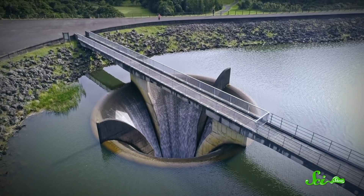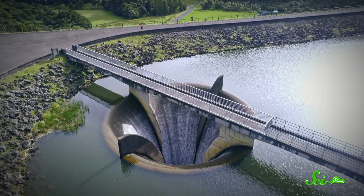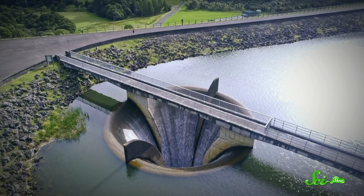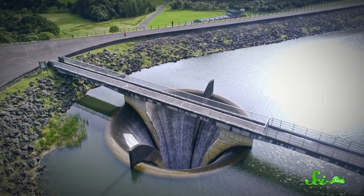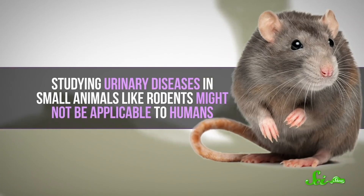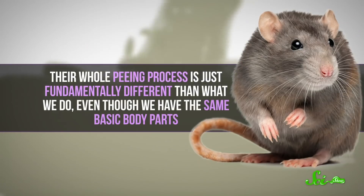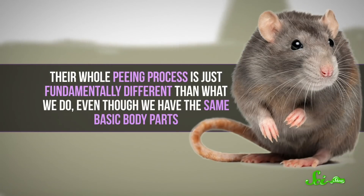While this might sound kind of silly to study animal peeing, understanding the physics and mathematics of urine flow actually has some practical applications. Engineers could apply these findings to design systems where reservoirs, water towers, or even water backpacks of different sizes take the same amount of time to empty. This also suggests that studying urinary diseases in small animals like rodents might not be applicable to humans, because their whole peeing process is fundamentally different, even though we have the same basic body parts. It just goes to show that some curious research can sometimes lead to useful results.